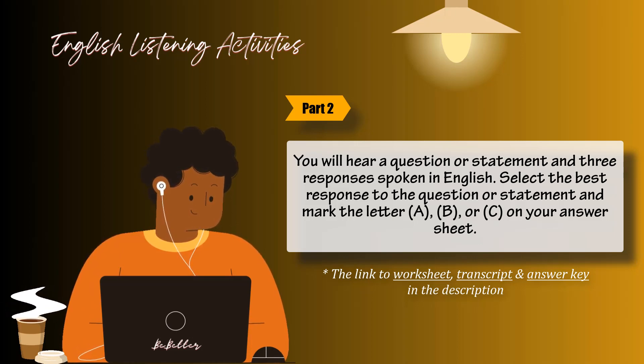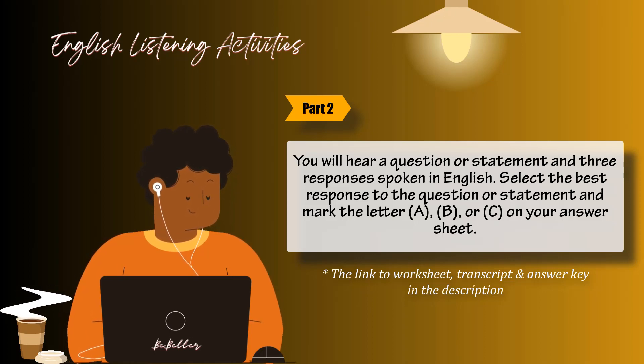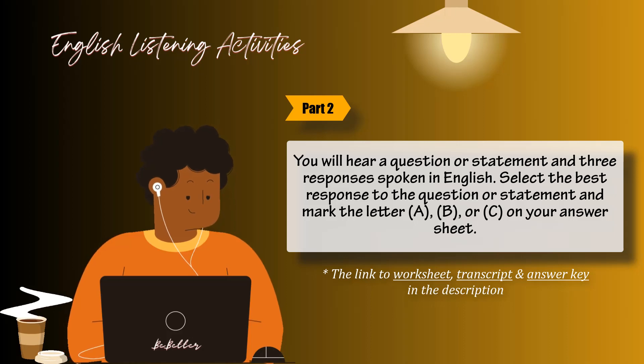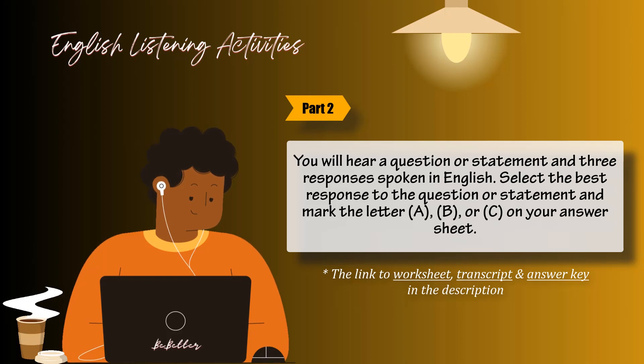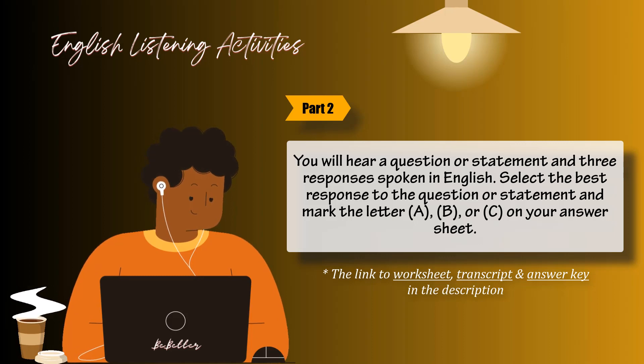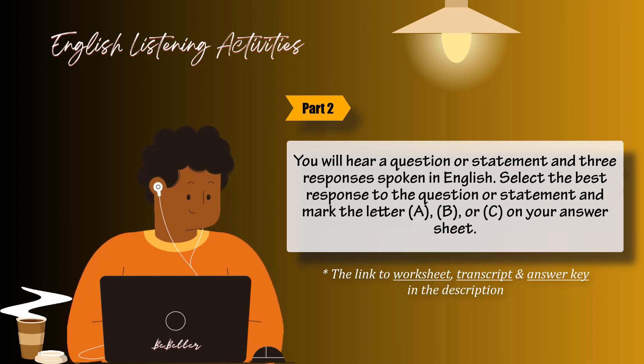Number 34: Should I schedule you for two this afternoon? A: Yes, I have a full schedule today. B: That would suit me fine. C: No, there will be three of us. Number 35: Please give me an answer as soon as you can. A: I will call you this afternoon. B: Sorry, I am late. C: He will give it to me there.